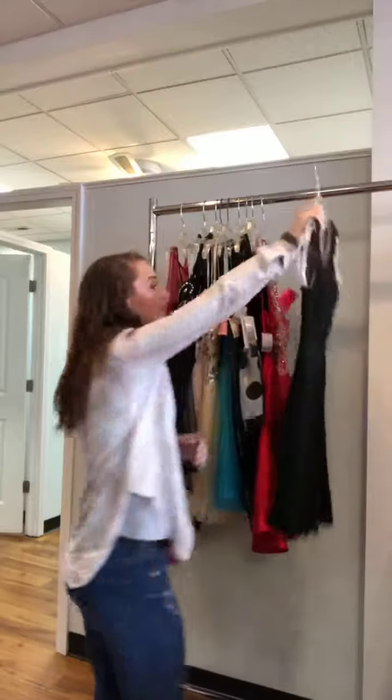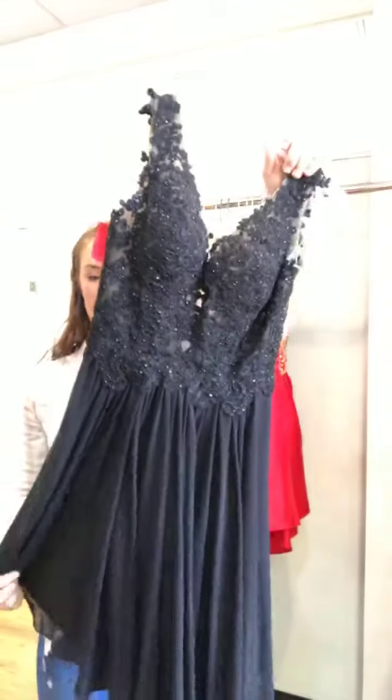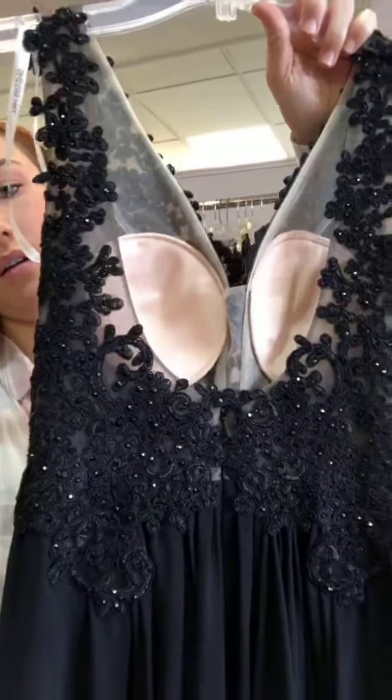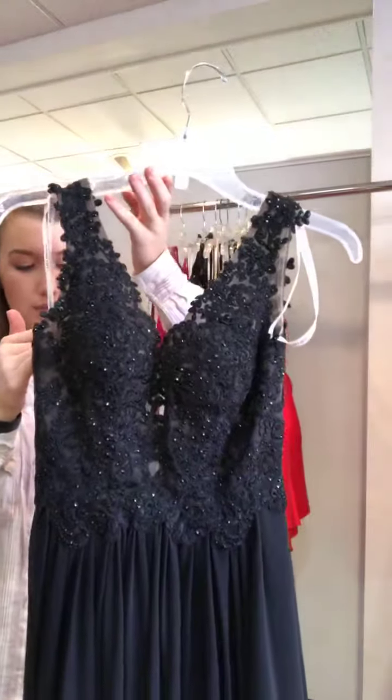This is one of our new ones that would be perfect for a winter formal. It's so pretty — it's like this really nice chiffon skirt with a full lace bodice. It does have a V neckline and the back is also a V neckline with a zipper back. It is a Sherri Hill, size 2, and it's $150.